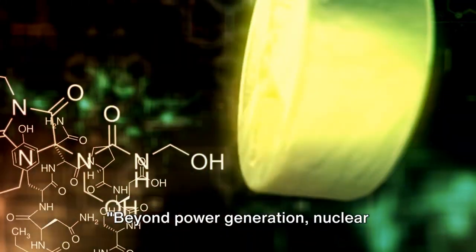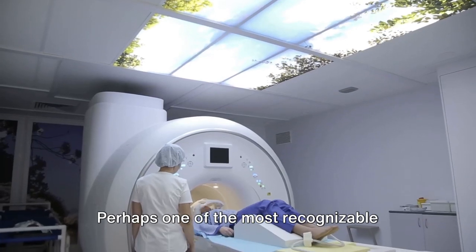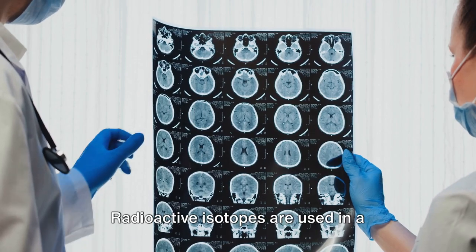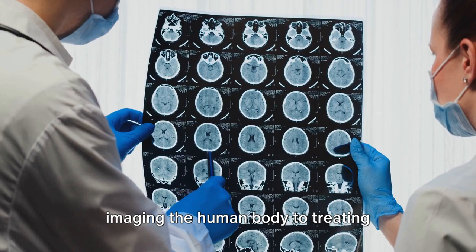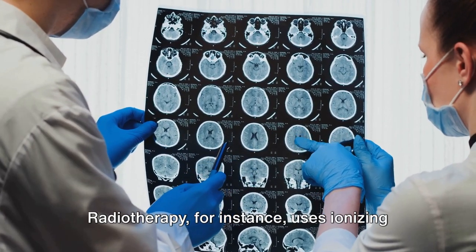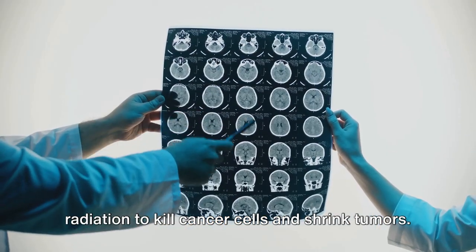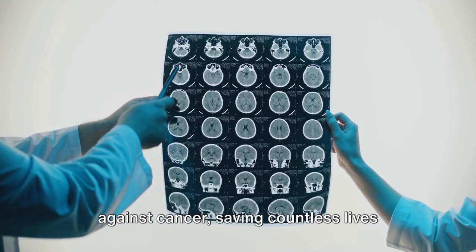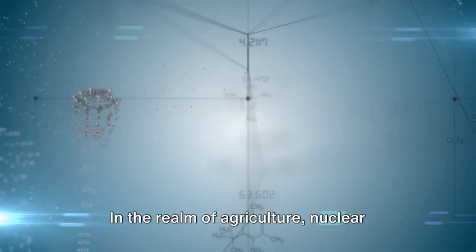Beyond power generation, nuclear technology has found its way into diverse fields. Perhaps one of the most recognizable applications is in the field of medicine. Radioactive isotopes are used in a variety of diagnostic procedures, from imaging the human body to treating diseases like cancer. Radiotherapy, for instance, uses ionizing radiation to kill cancer cells and shrink tumors. This application of nuclear technology has been a game-changer in the fight against cancer, saving countless lives over the years.